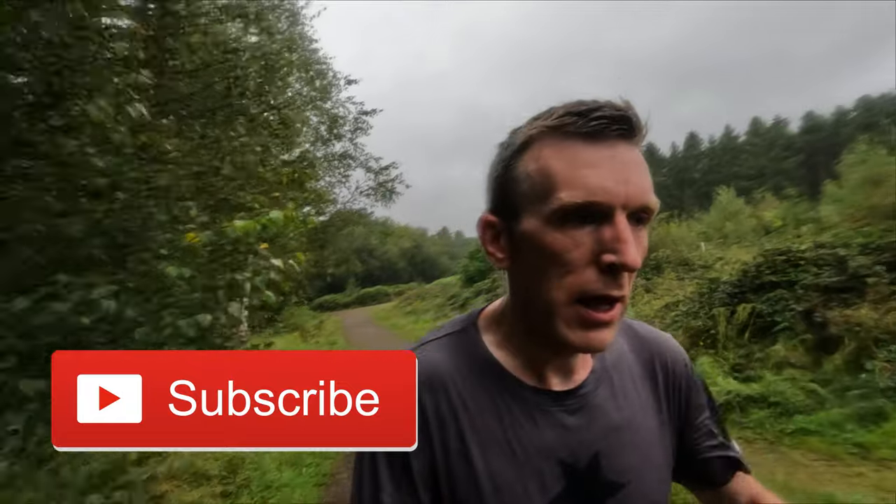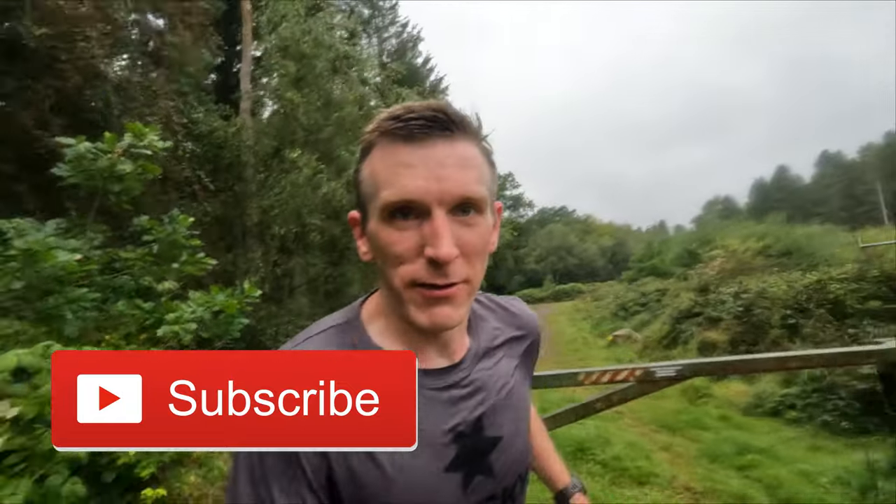If you enjoyed this week's training guys, give it a like, share it with your friends, subscribe to the channel for weekly running content, and I will see you on the next one. This has done me in. Until then — bye!